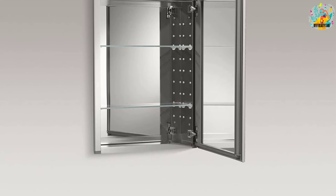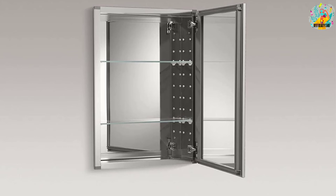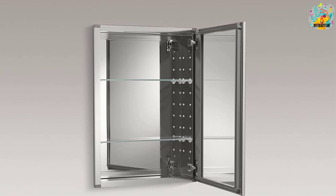With wall or recess mount options, you get even more location possibilities. Plus, with reversible hinges you can locate this mirror just about anywhere that is convenient, and you get all the hardware you need to make the installation go smoothly. Two more mirrors are inside the door and the back of the medicine cabinet.